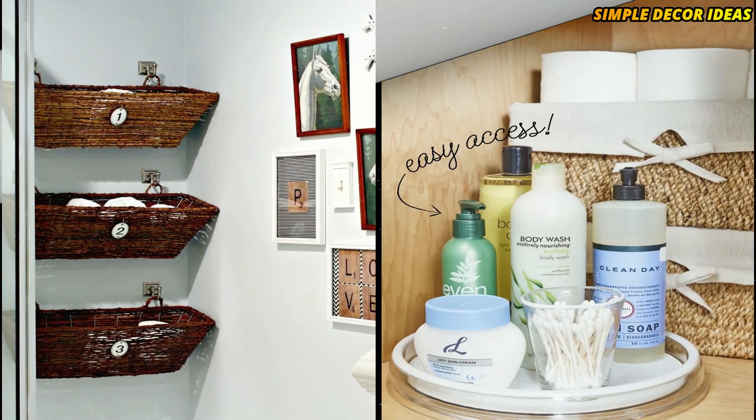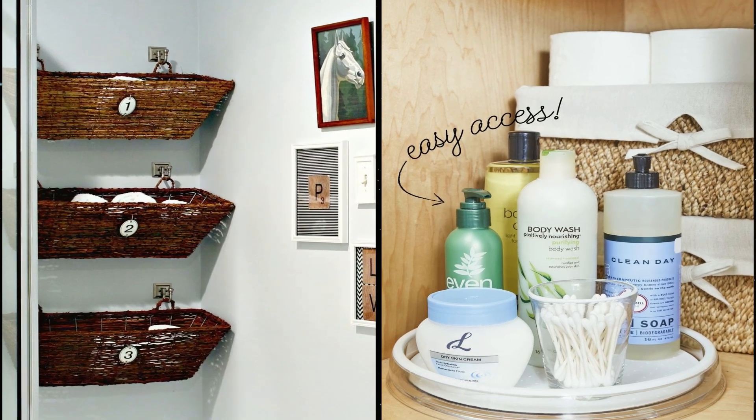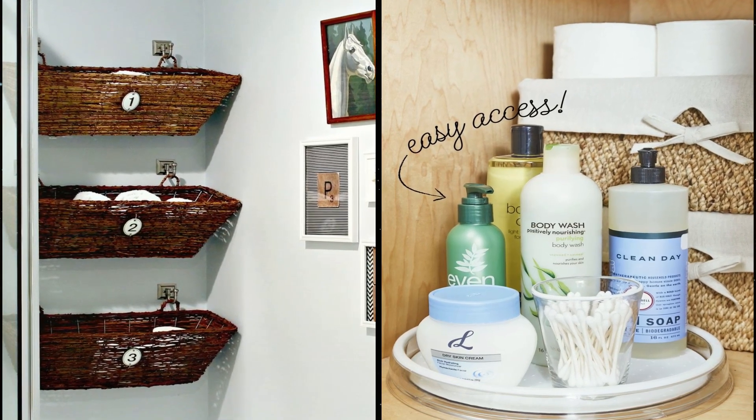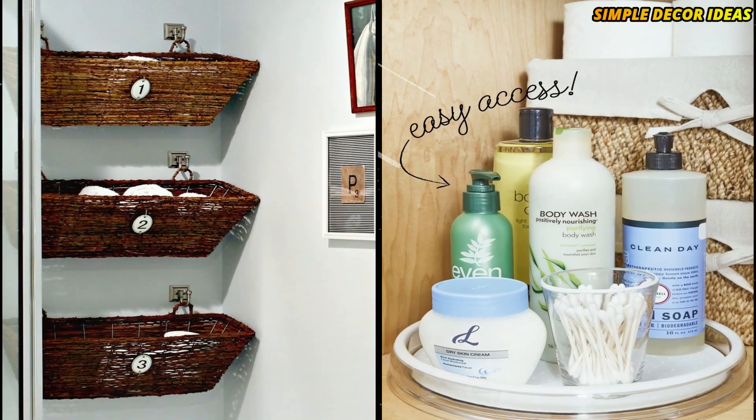8. Stick extra products on a turntable. Find the extra shampoo without knocking over the cleaning wipes by storing bottles on a spinning tray. Plus, it lets you see what you're missing in a glance before going on that Costco run.